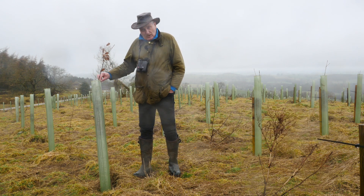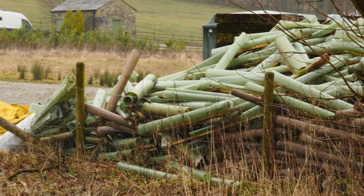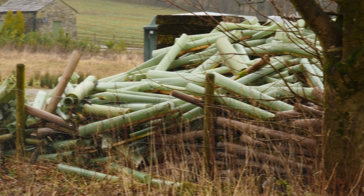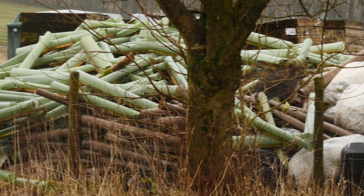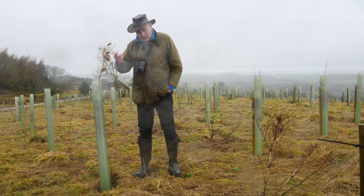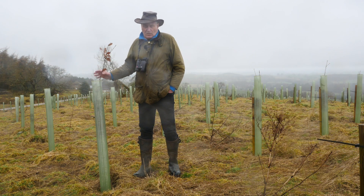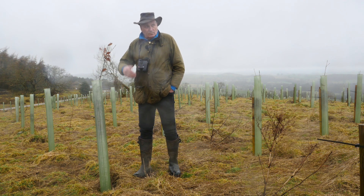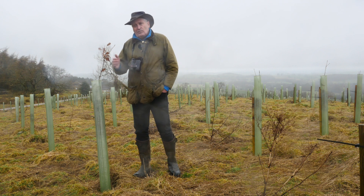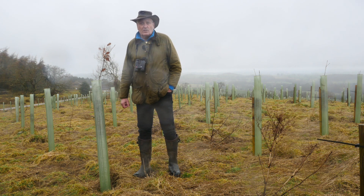We do have to use plastic, but these guards can be reused if you cut them carefully where the tie is at the back and re-tie them. If you don't reuse them, the plastic is recyclable. It's not an ideal situation, and I do hope it won't be very long before we see degradable non-plastic guards being available at this scale.